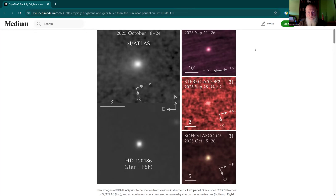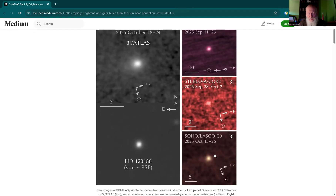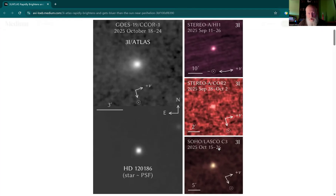These are the latest images, from different dates. Some date from October 18th to 24th, and one from September. Some of these instruments are at L1, some at geosynchronous orbit — an instrument in geosynchronous orbit isn't going to see it right now. SOHO has got the latest image, from October 26th.